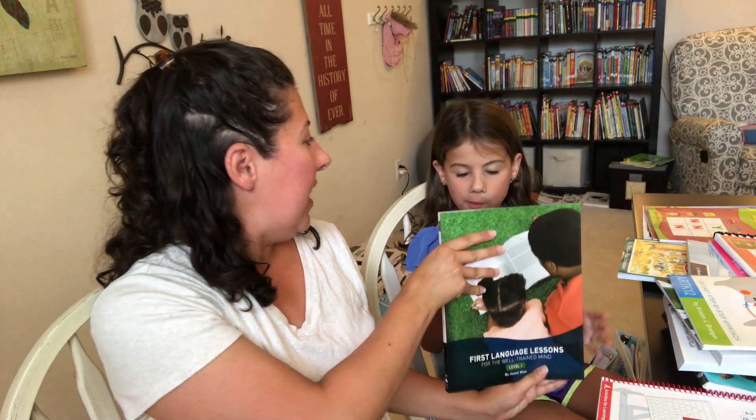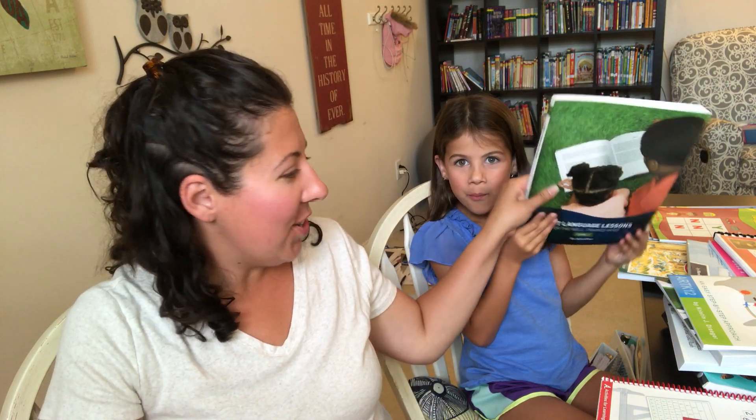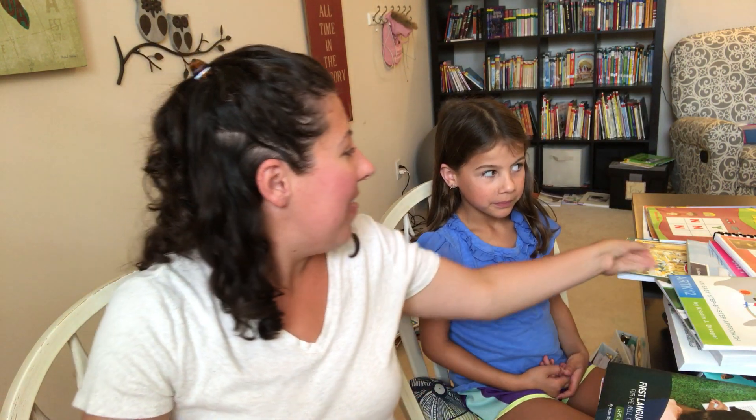For grammar, this is our first year adding any grammar into our homeschool. In kindergarten we don't work on grammar — we just work on reading. So we will be adding First Language Lessons and starting to learn about nouns, verbs, and the different parts of speech. I find this book is a really gentle introduction to grammar — it's not too overwhelming, pretty simple, and doesn't take a lot of time each day. We only do grammar about three days a week since there aren't very many lessons; I think there's about a hundred lessons.